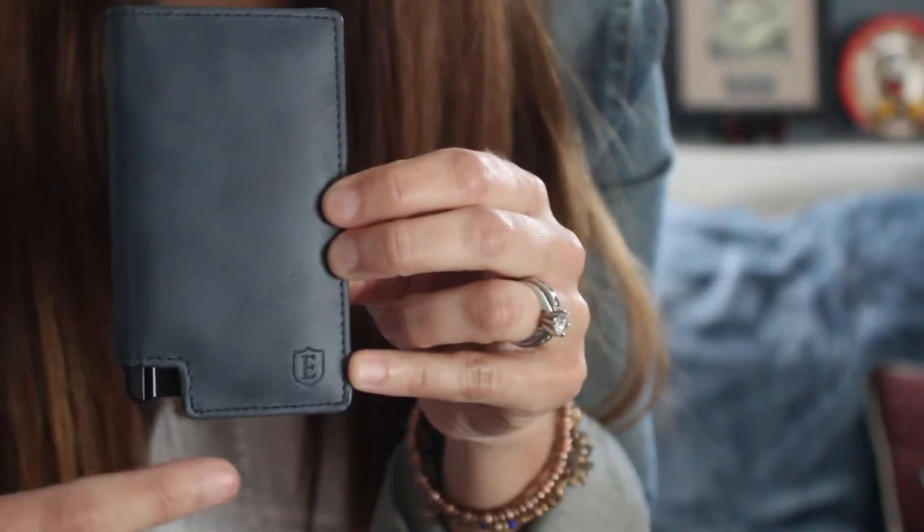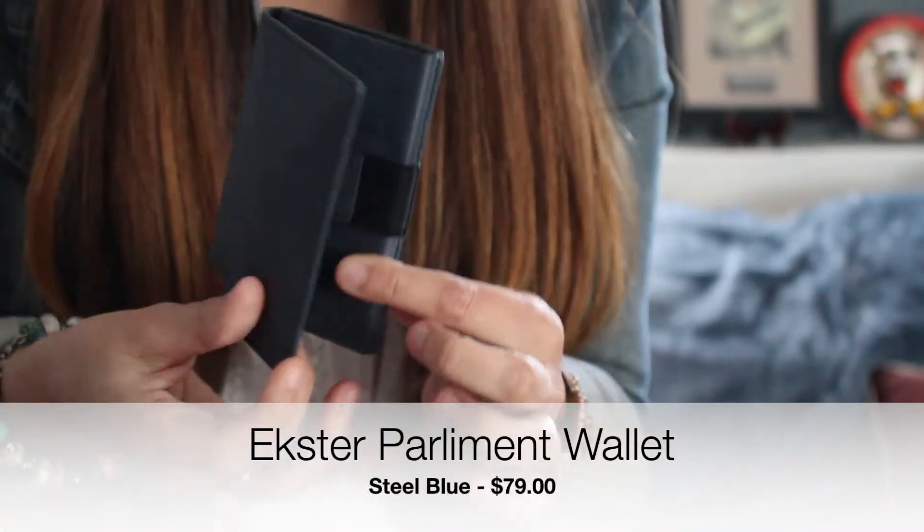So Exter sent me their Parliament wallet — let me show you the actual wallet. It is in the steel blue color. There's their little logo at the bottom, and it's a very slim wallet, as you can see.